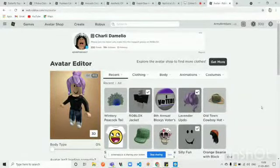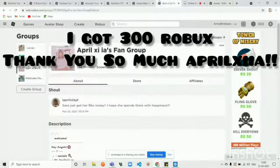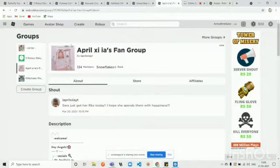Hey guys, it's Sarah and welcome back to my channel. Today we're gonna be seeing how I'm gonna be customizing my avatar with Robux, and this is the first time I got Robux. Thank you so much to April Xia — I'm so sorry if I don't know how to pronounce your name.